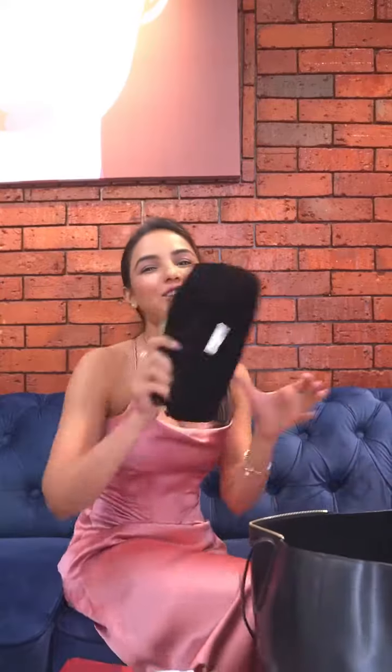First, obviously my wallet, then my hairbrush, my shades — and now I'll show you what's in my makeup bag.